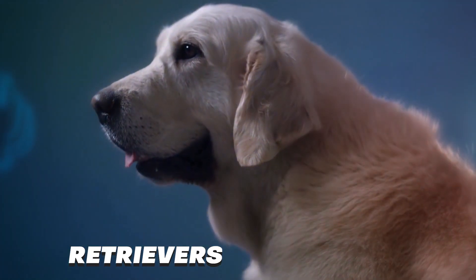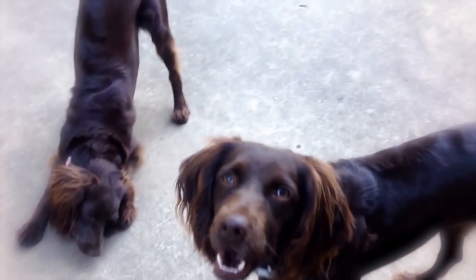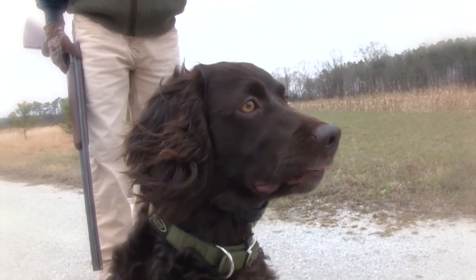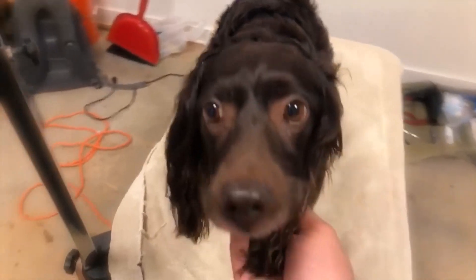Boykin Spaniels were created by breeding retrievers with Spaniels, and the breed retains the best instincts of both ancestors, being able to flush and retrieve game. The Boykin also makes an outstanding family pet with an enthusiastic, easy-going personality.